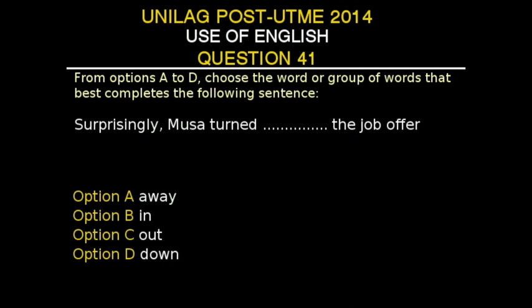Option B: in. Option C: out. Option D: down. The correct answer to this question is Option D — 'turn down the job offer.'